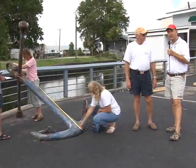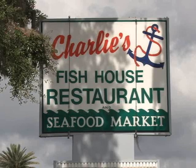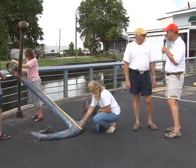Welcome back to Florida Naturally. We have Norm Overfield here with us and we are in Charlie's Fish House parking lot. Hi Norm, what's going on here today?